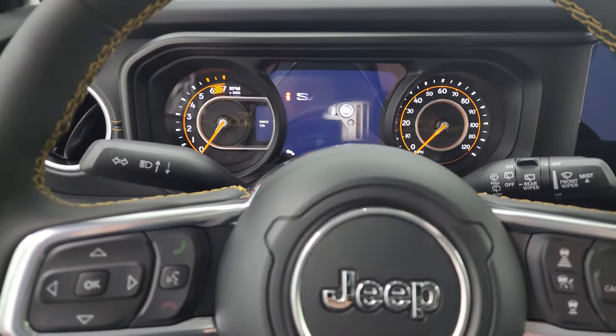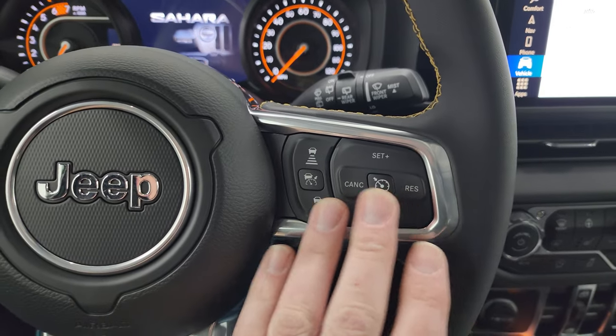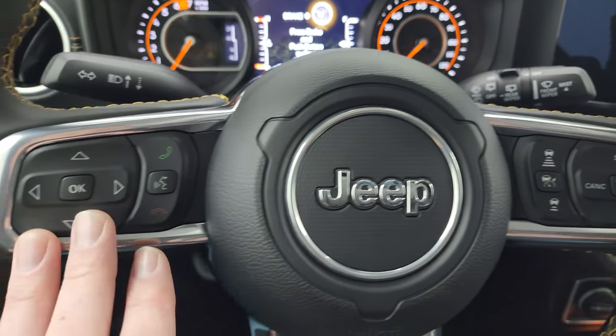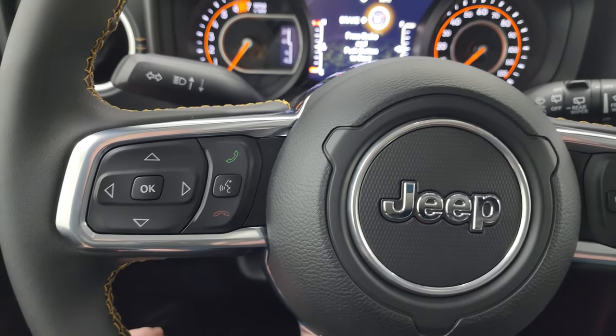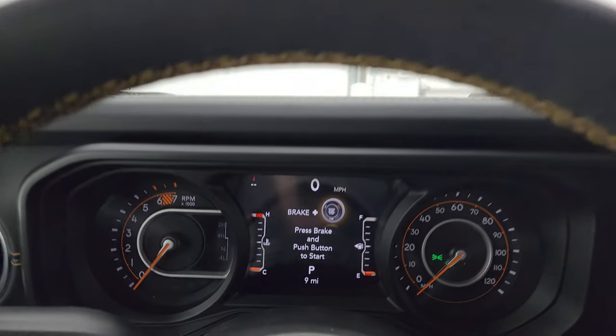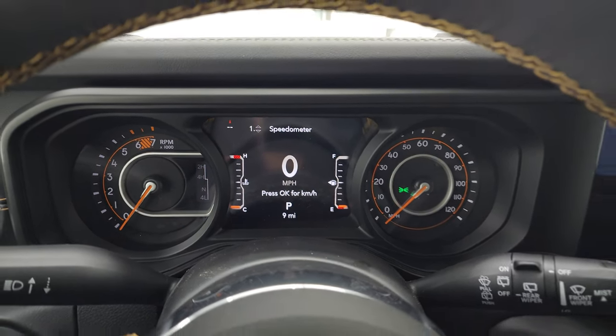My favorite steering wheel on the Wranglers — the leather and bronze steering wheel with bronze stitching. You get cruise controls, adaptive cruise control, forward collision warning, Bluetooth information center controls, and audio controls on the back of the steering wheel. The windshield is Corning Gorilla Glass. You get a 7-inch LCD display with digital speedometer and compass display as well.